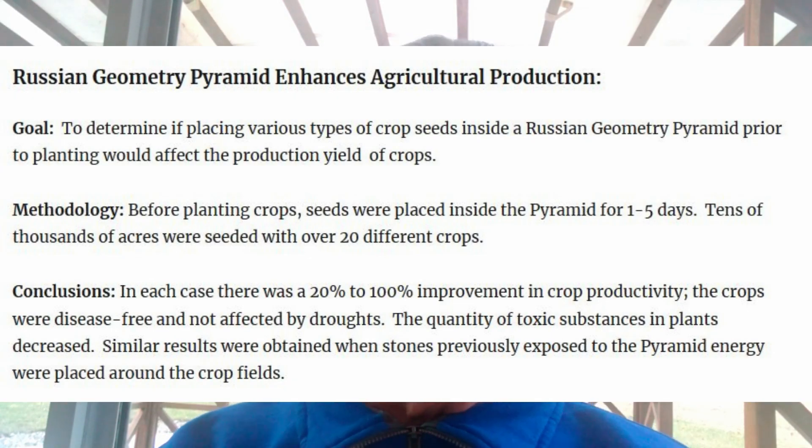If you look at the first page, Russian Geometry Pyramid Enhances Agricultural Production. The goal of the research by the Russian scientists was to determine if placing various types of crop seeds inside a Russian Geometry Pyramid prior to planting would affect the production yield of crops. The methodology used was that before planting the crops, seeds were placed inside the pyramid for a period of one to five days. Tens of thousands of acres were seeded with over 20 different crops, and the conclusions were that in each case there was a 20% to 100% improvement in crop productivity.